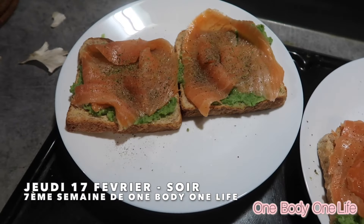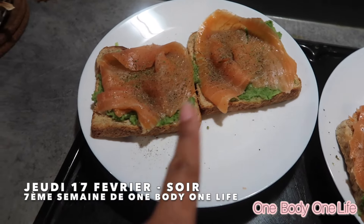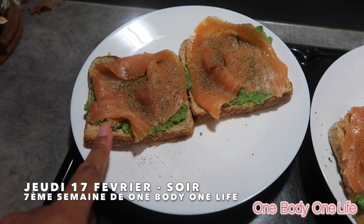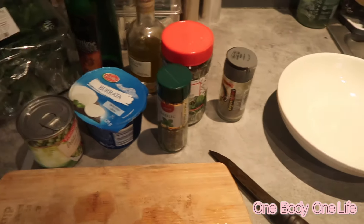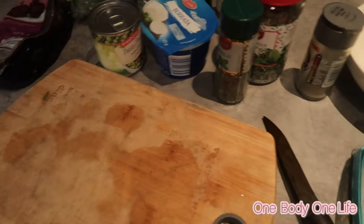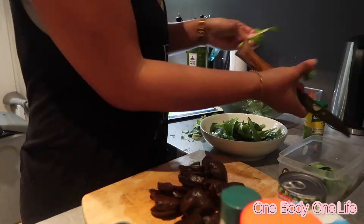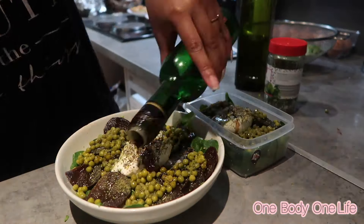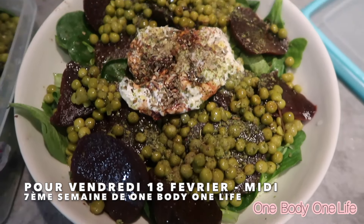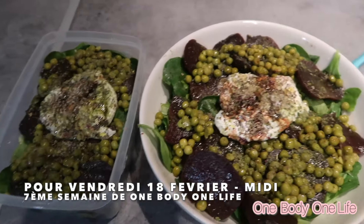Les deux plats sont prêts pour ce soir — c'était assez rapide. Il fallait juste mixer les poivrons avec l'échalote, du citron et de l'huile d'olive, puis mettre sur le pain avec les tranches de saumon fumé. Ça a l'air trop bon. Et voilà le repas de demain midi — la burrata avec des lentilles, betterave, de la mâche, le tout assaisonné.